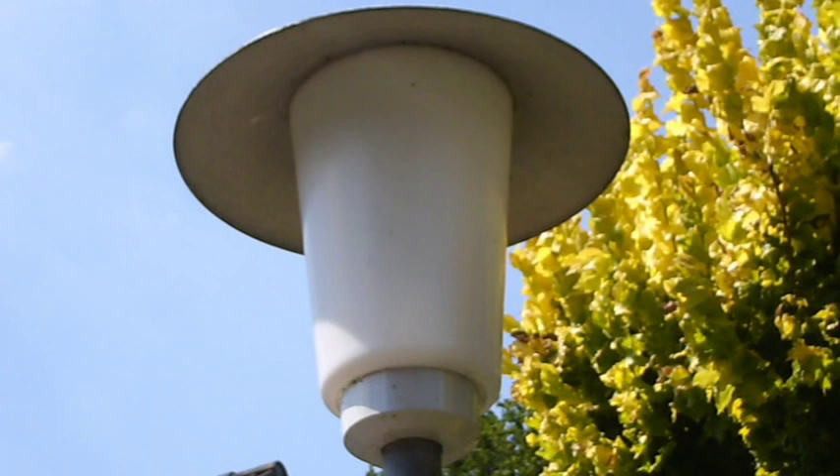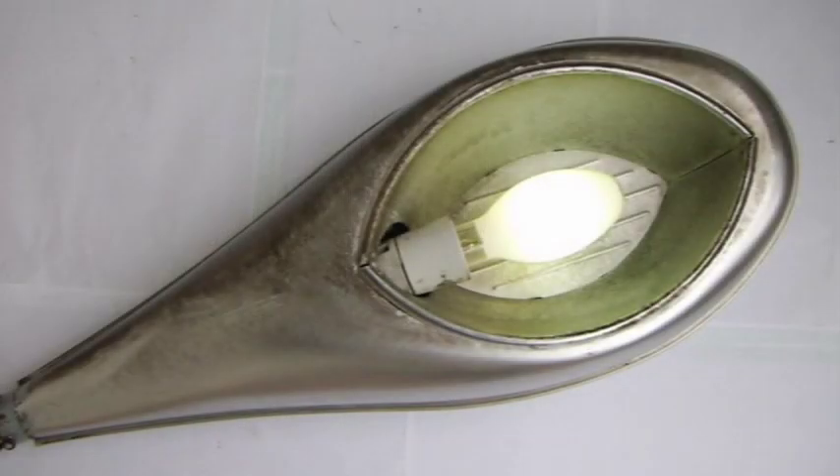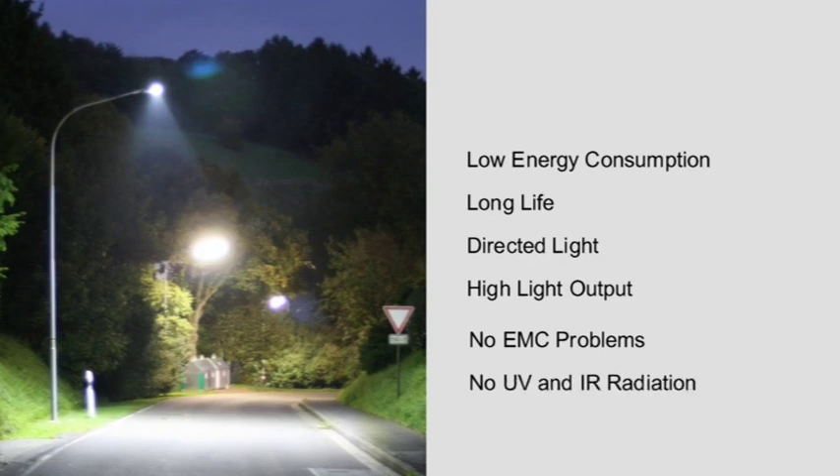A logical step in the right direction points to the Eco Design Directive 2005 EC. This directive includes the phasing out of old technology. Key features include: low energy consumption, long life, directed light, high light output, no EMC problems, no UV and IR radiation.